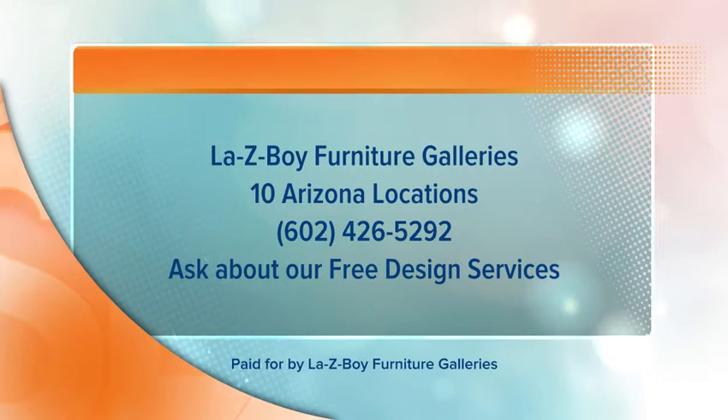Lazy Boy Furniture Galleries has 10 Arizona locations. Visit LazyBoy.com for more information or call 602-426-5292. And be sure to ask about their free design services.